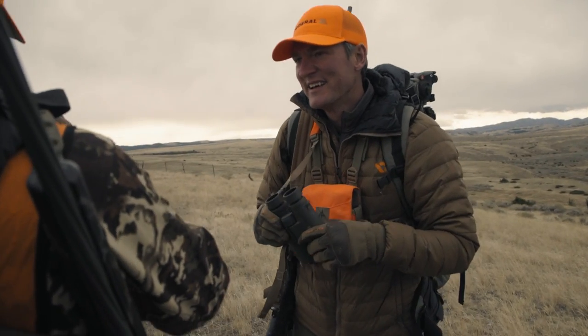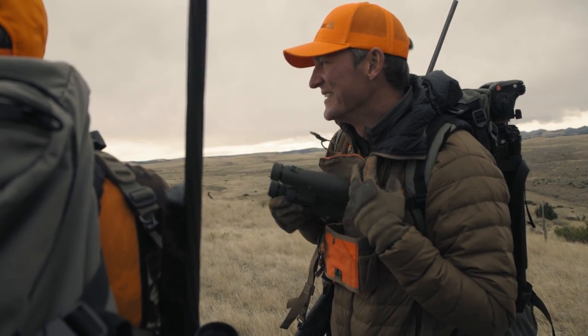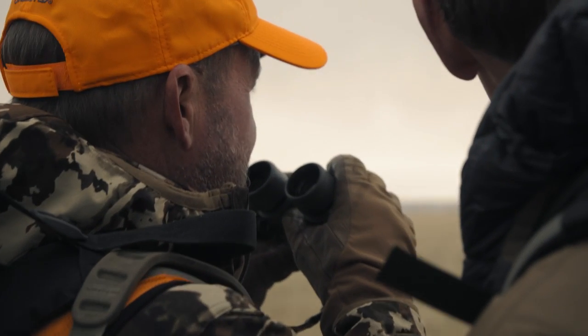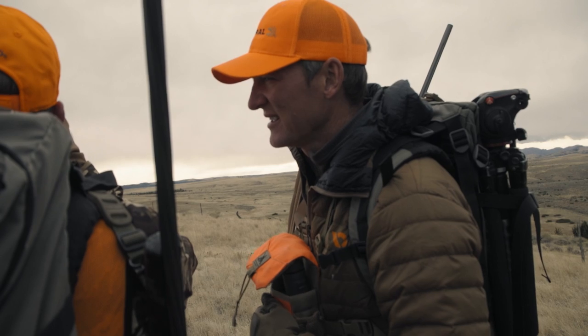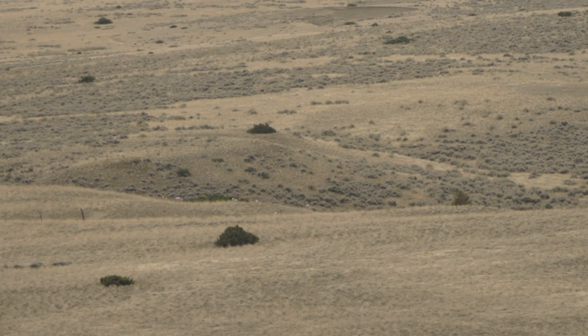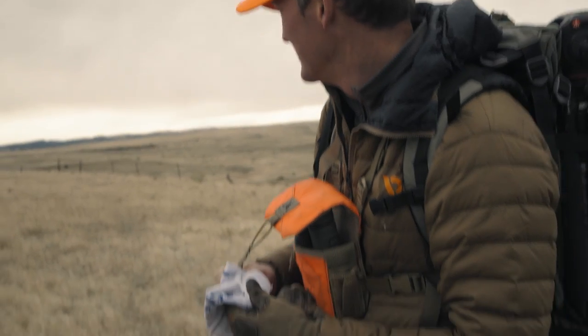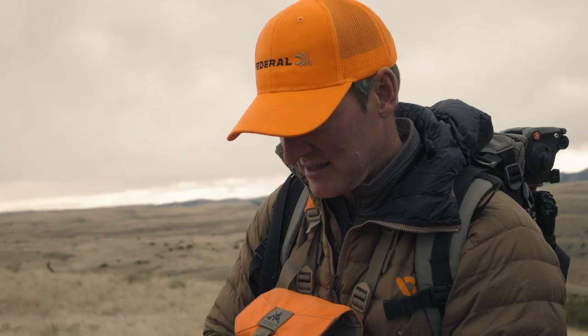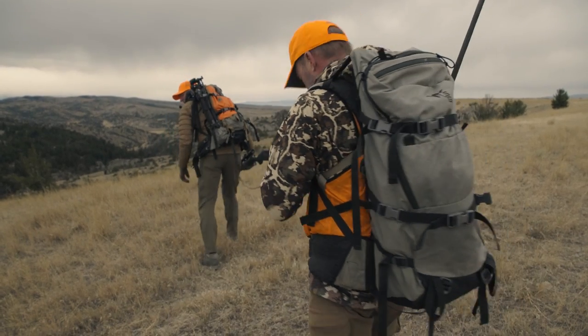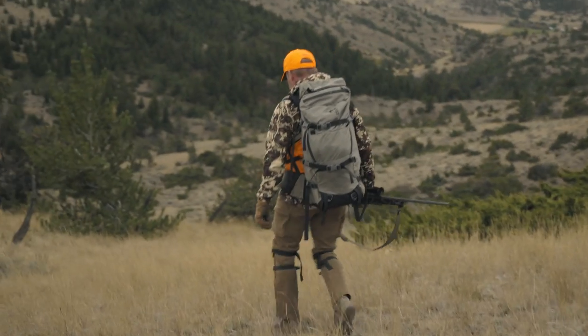There are some just right on the neighbor's property — we've got one fence separating us from having a shot. They're within range. There's two bedded to the left of that juniper and more down to the right. There's an old trick — antelope tend to be pretty curious. They say you can wave a white flag and sometimes they'll come check you out. The flag didn't work, but it looks like they might graze their way north off the neighbor's property and onto the land we're hunting. We'll sit back, keep an eye on them, and see what happens.